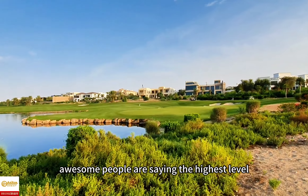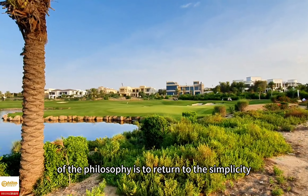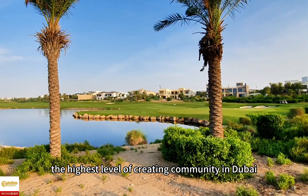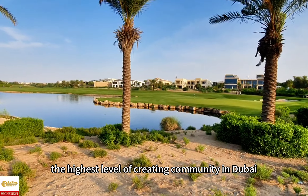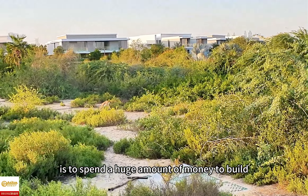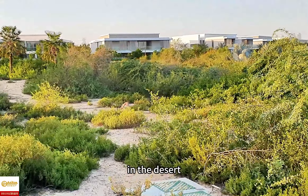People say the highest level of philosophy is to return to simplicity. Similarly, the highest level of creating a community in Dubai is to spend a huge amount of money to build the European countryside in the desert.